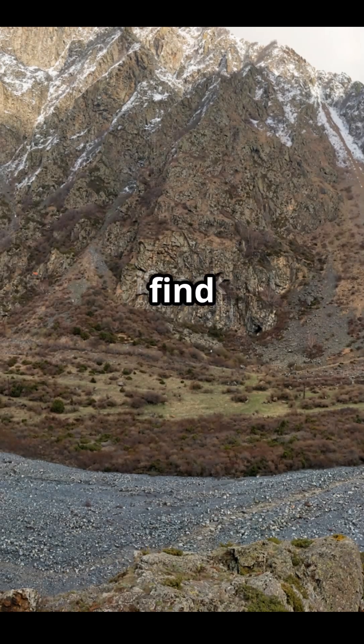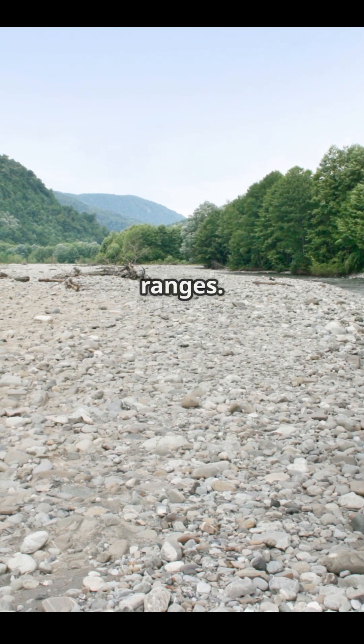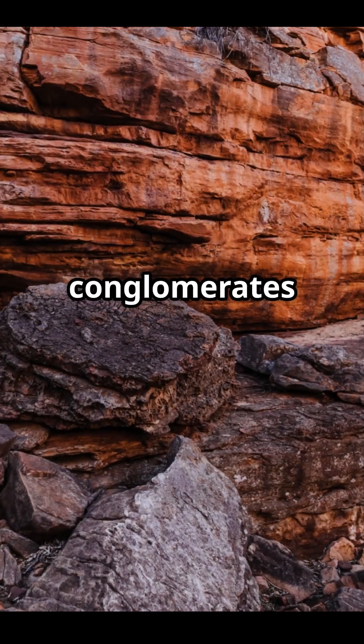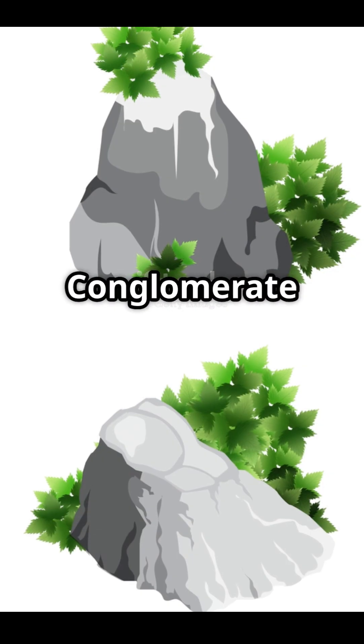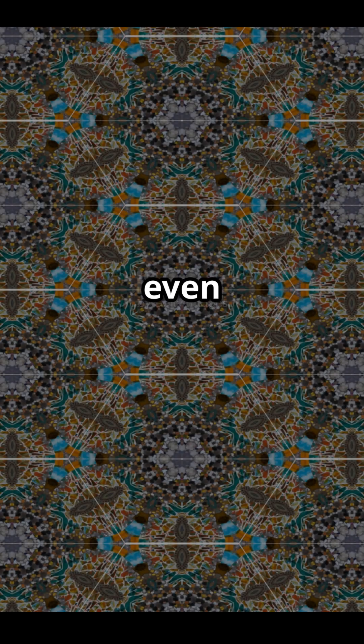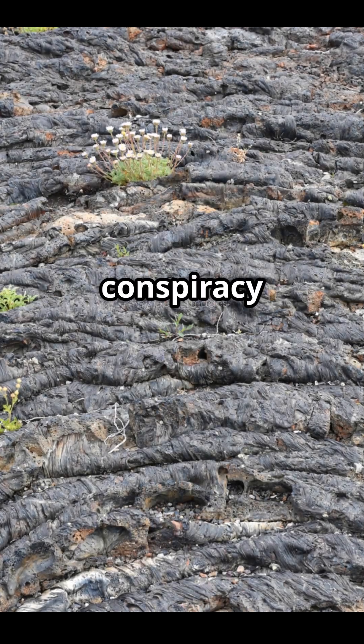So where can you find conglomerates? They're all over the place, from ancient riverbeds to the bases of mountain ranges. Some famous examples include the Shawangunk conglomerate in New York, the Puddingstone conglomerate in Massachusetts, and even the Ventersdorp conglomerate in South Africa, which is over 2.7 billion years old. That's older than some of your conspiracy theories.